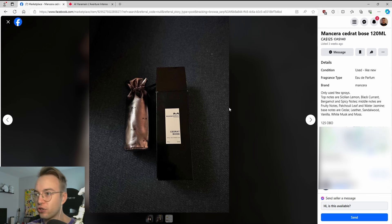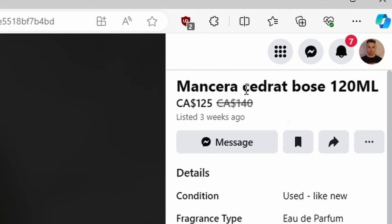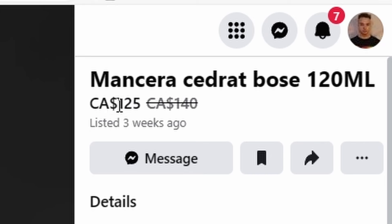Okay, so here's another Cedrat Boise — for only $25 more than it's worth.